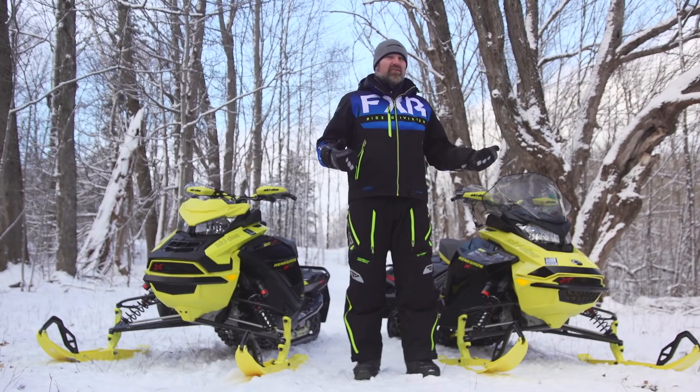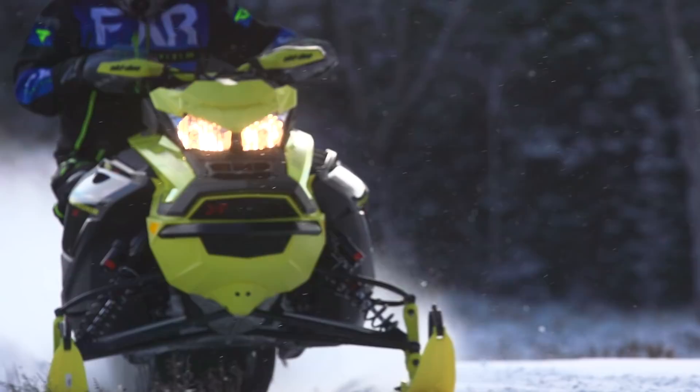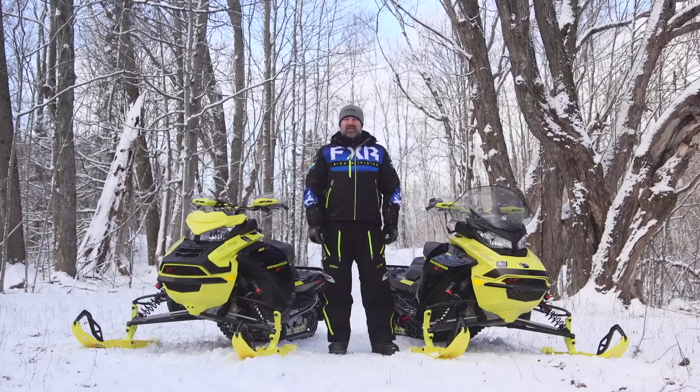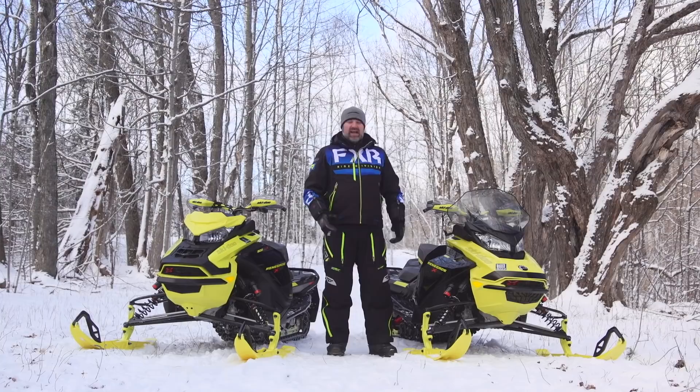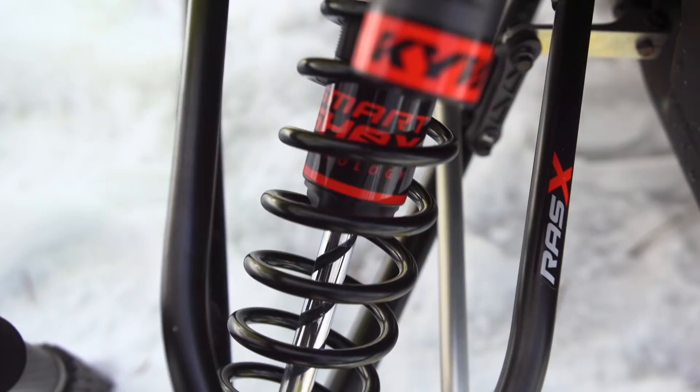Which one do I like better? That is a really difficult question to answer because I really like both and I'd choose one over the other depending on circumstances. If you're a high-speed, big-mile rider who likes riding in places like Quebec or Northern Ontario where the trails are wider with fast sweeping corners, the Turbo is definitely going to do exactly what you want and need. On the other hand, if you're a ditch banger, love to carve twisties, or like to involve your whole body in the ride, the 850 is going to suit your riding better. Whichever one you choose, you can be confident you're getting the best suspension technology the industry currently has to offer.